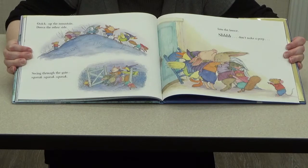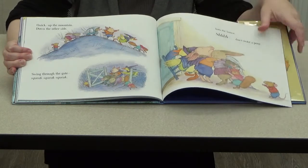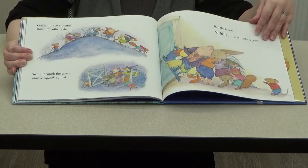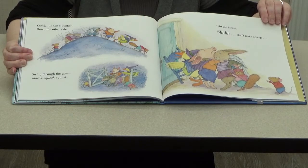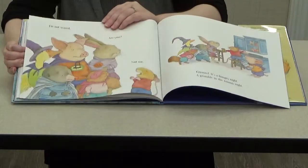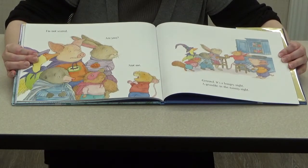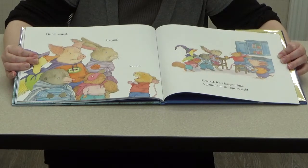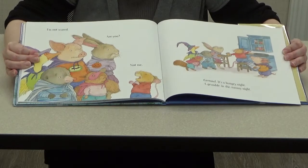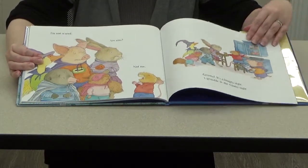Don't make a peep. Should they have really been scared? What do you think, boys and girls? And will they go back to get their pumpkin? I'm not scared, are you? Not me. Growl — it's a hungry night, a grumble-in-the-tummy night. Whoops — now they're hungry! Let's see what happens.